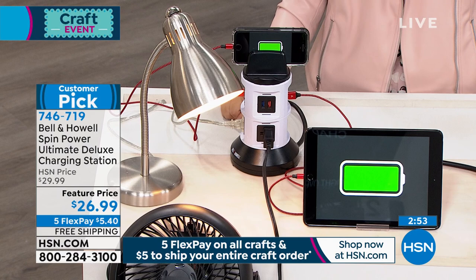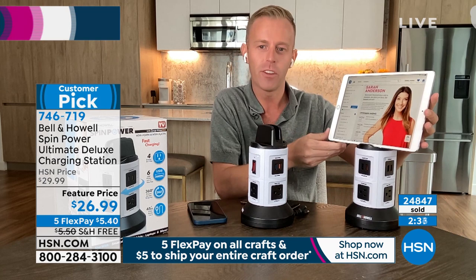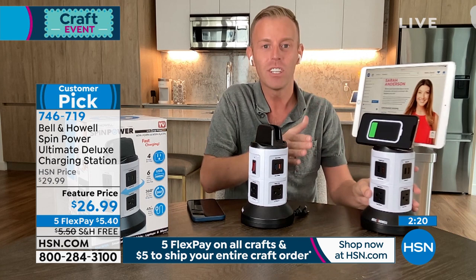That's important when you're watching TV or checking a favorite recipe. Put this on the kitchen counter, put your iPad up to it. It could be a Facebook Live, it could be FaceTiming with the grandkids. You now also have a built-in tablet or phone stand at the same time. Whether you're charging or not charging, you can use it just as a stand.